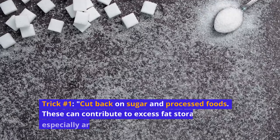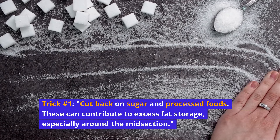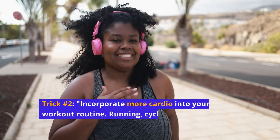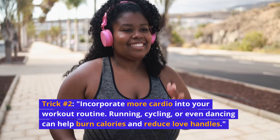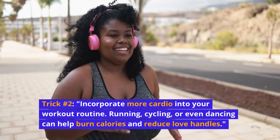Trick number one: cut back on sugar and processed foods. These can contribute to excess fat storage, especially around the midsection. Trick number two: incorporate more cardio into your workout routine. Running, cycling, or even dancing can help burn calories and reduce love handles.